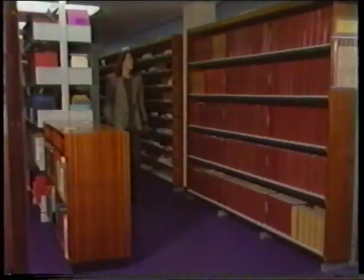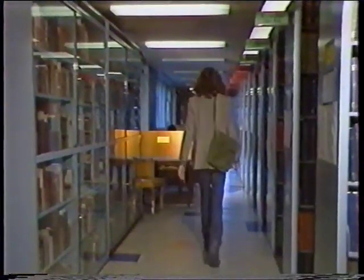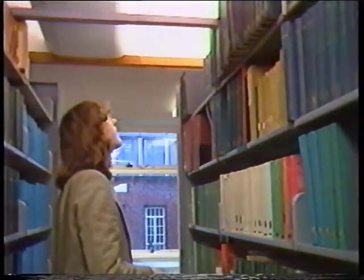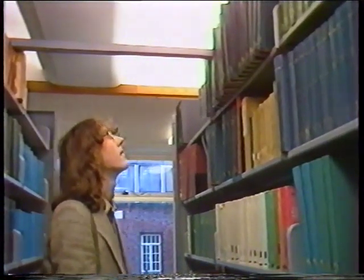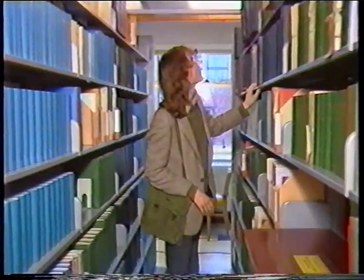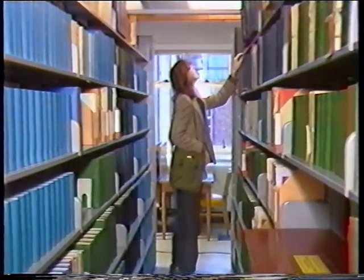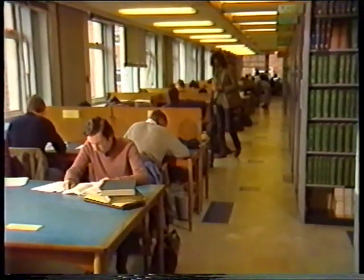All I need now is to find the bound volumes — the 1981 back issues. The floor plan said they're on my left somewhere, down here perhaps. Here we go. And there's the Scientific Americans. 1976, 77, 78, 79, 80 — oh no, they're missing. I couldn't find them, so somebody must be using them. I'll give it five minutes and then go home.